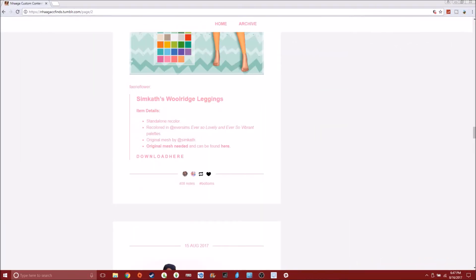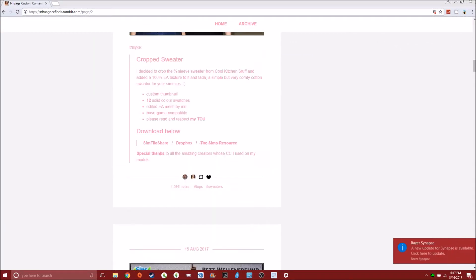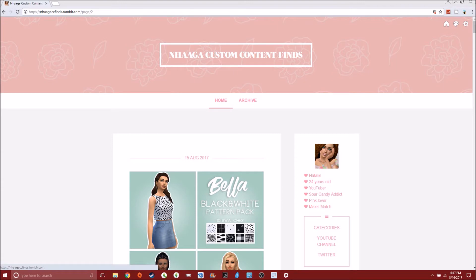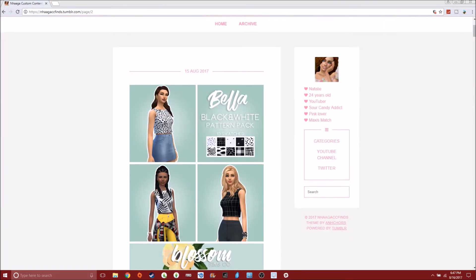Hey guys, welcome back to another video here on the channel and welcome back to CC Shopping. I forgot what I was actually going to say. This is going up a little later — I had some scheduled things I had to switch around, so I didn't get home until now. But hey, it's here for you guys. Let's just jump straight into it. There's actually some stuff I'm pretty excited about. And now I kind of forgot what it was, so I guess we'll discover it along the way. All righty, let's go.